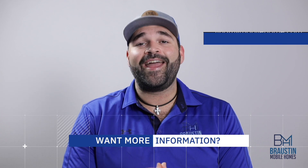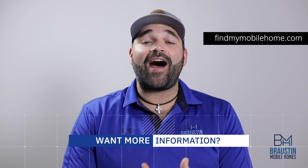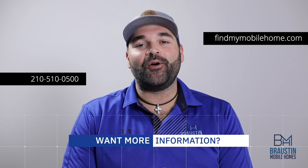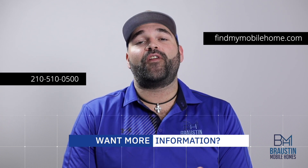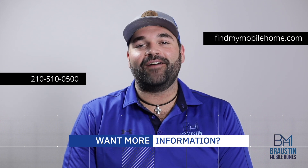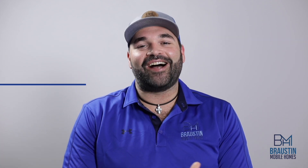If you have any questions, we have tons of content on our resource tab online at www.findmymobilehome.com, or you can give us a call directly at 210-510-0500. As always, don't be shy with any questions you may have. We look forward to hearing from you. We'll talk to you then.